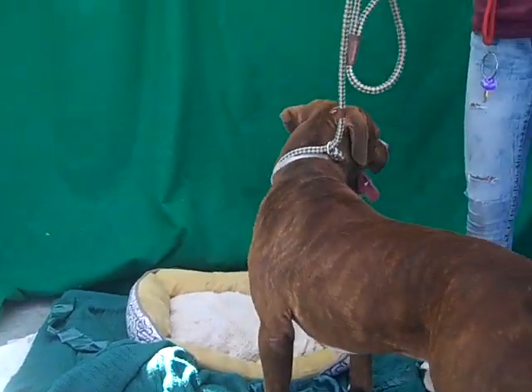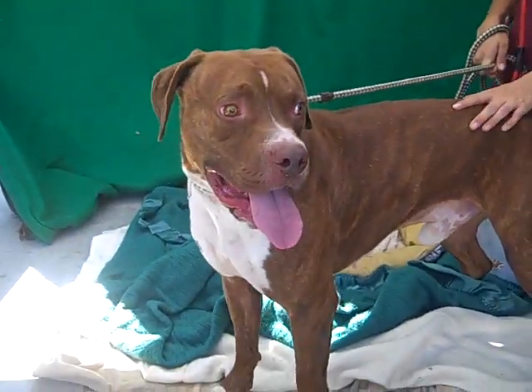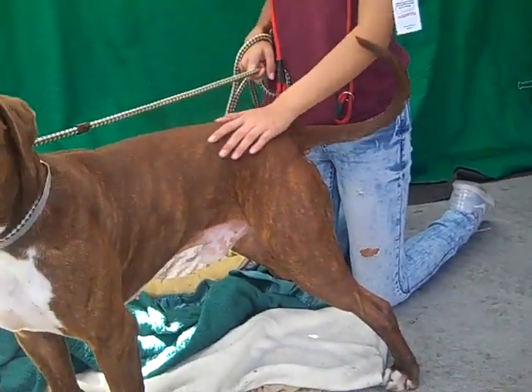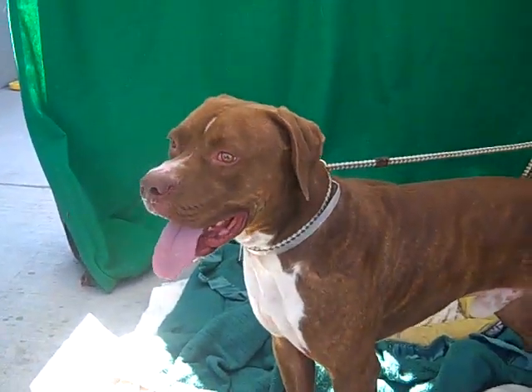This handsome boy is Scout, and Scout's ID number at the Baldwin Park shelter is A5185874. He's an altered male brown and white pit bull — and something else. From a distance he looks like a big hound. He's got something else going on other than pittie, but he's a cute pittie.